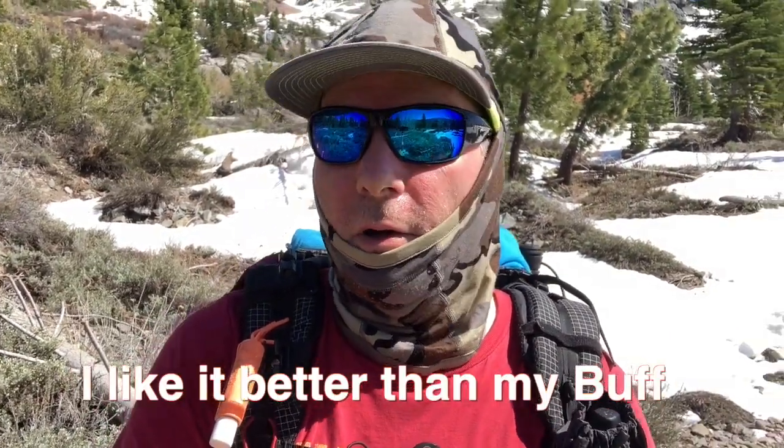This is a new item — a balaclava by Kuiu, K-U-I-U. I've used it when it was like 35 degrees, put my knit hat on top of it, and it works good. I've also used it now just as a sun shield, and it works well for that too.